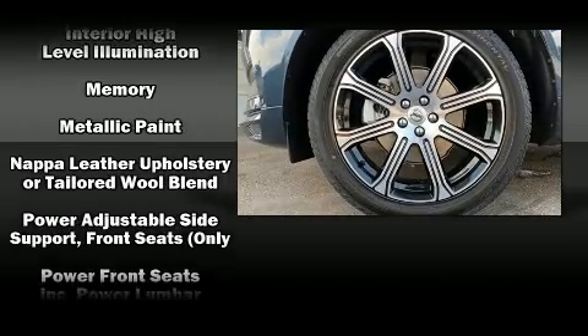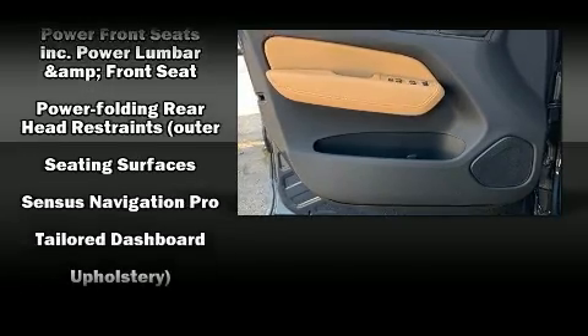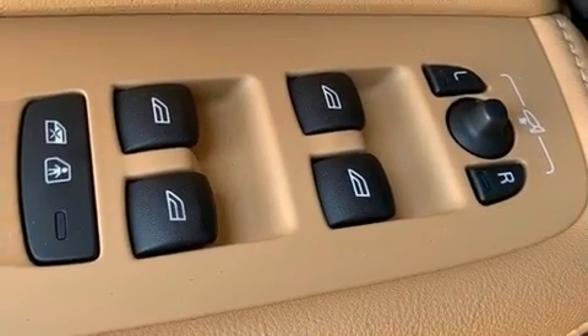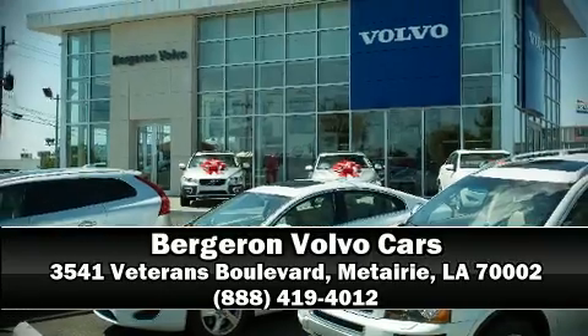Various mechanical systems are monitored by electronic stability control, keeping you on your intended path. Our experienced sales staff is eager to share its knowledge and enthusiasm with you. Stop by our dealership or give us a call for more information.